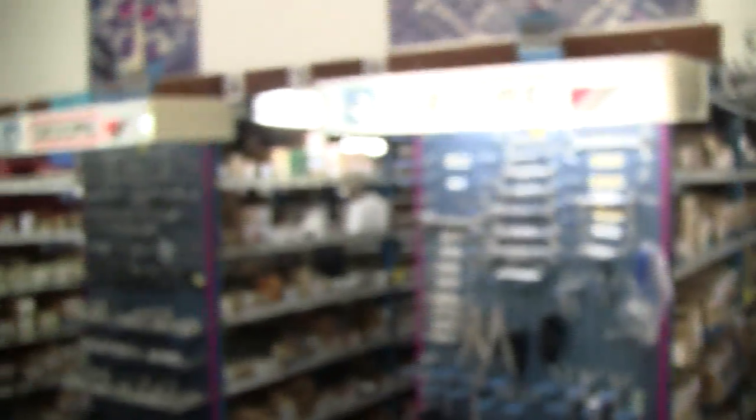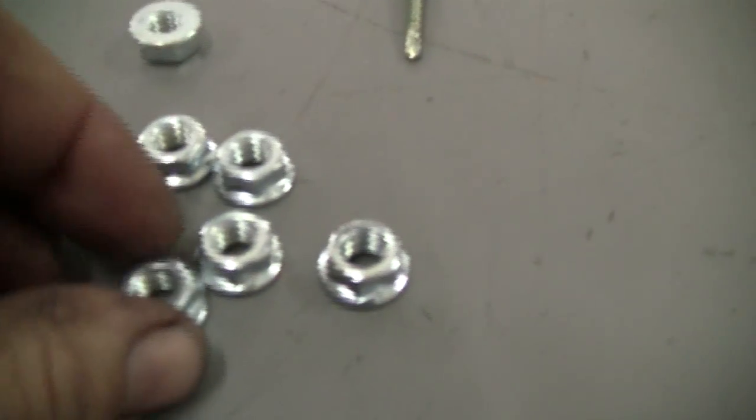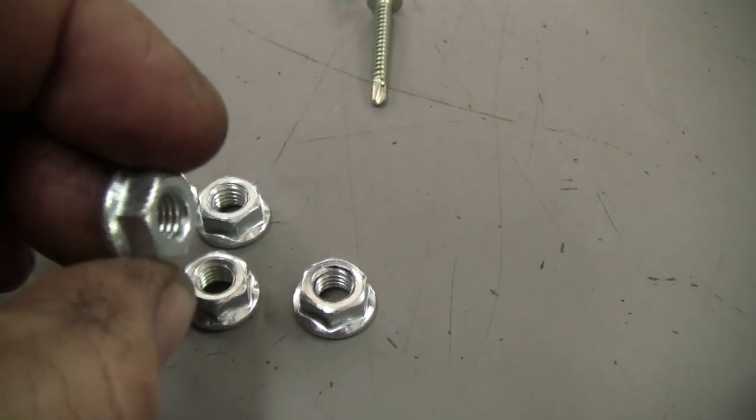I'm here at Caribbean Fasteners in St. Martin. When you need the best quality bolts and tools, you come here and see my man. We've got some nice fasteners for the exhaust manifold.